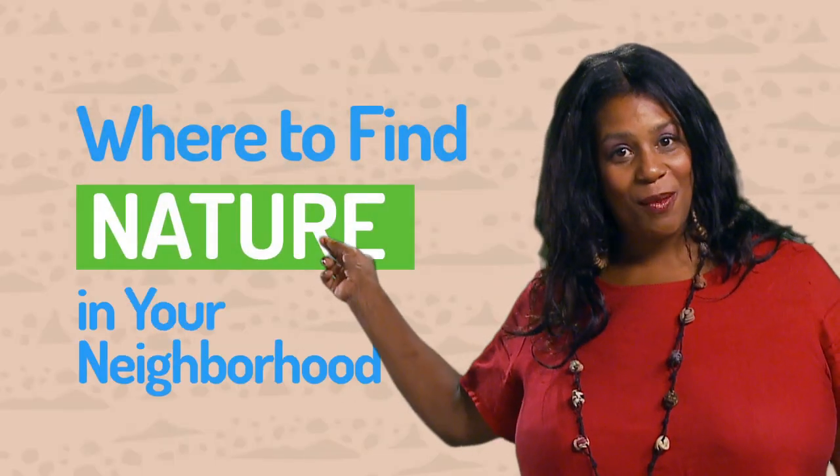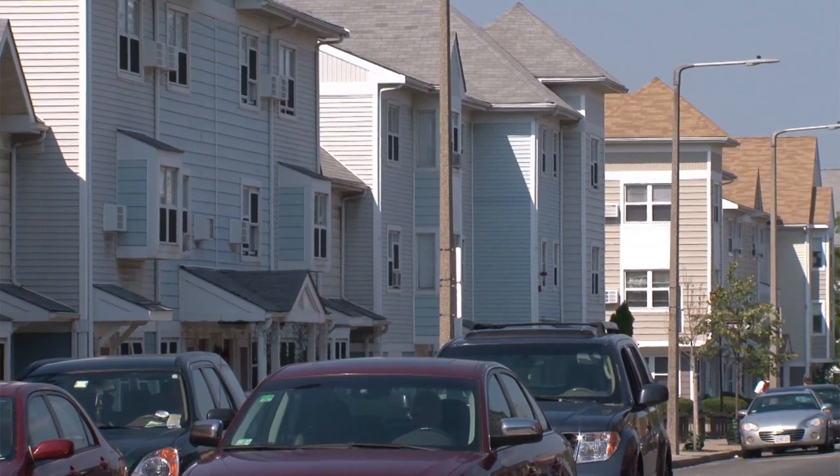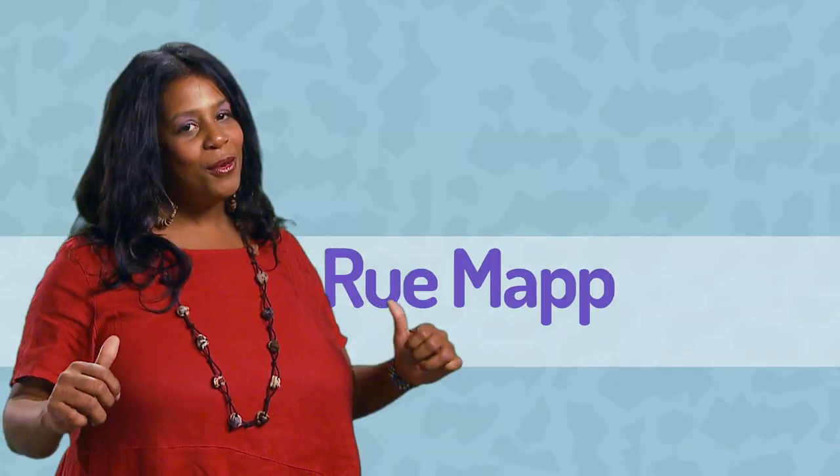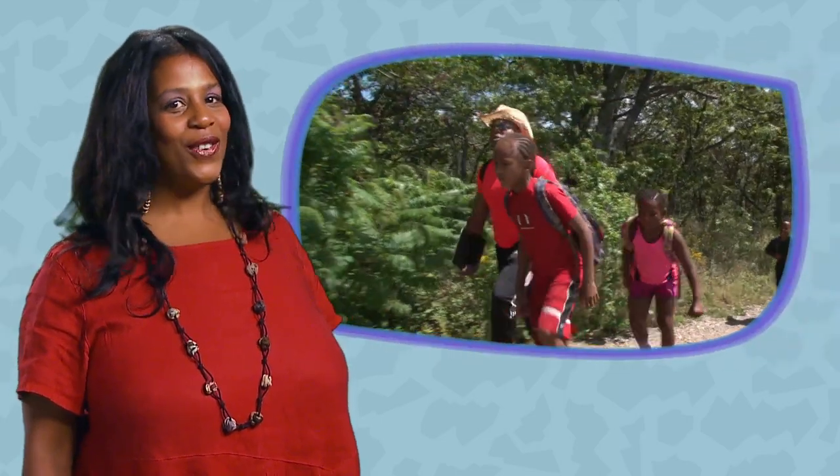Where to find nature in your neighborhood? Sometimes people think there's no nature in their cities and neighborhoods. I'm Rue Map, founder of Outdoor Afro. I help families all over the country get connected to nature.